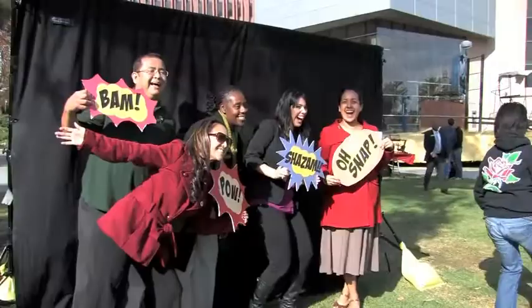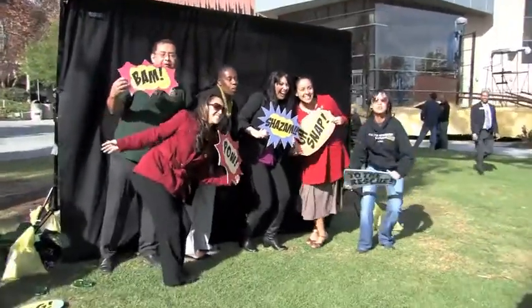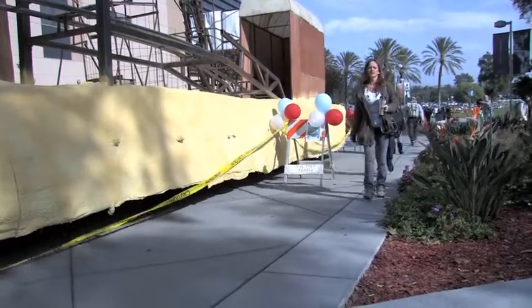Look out for 'To the Rescue' at the start of the new year in the 2012 Rose Parade. This is Carina Lopez for Cal Poly Pomona.